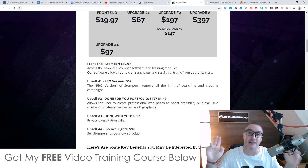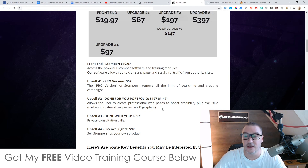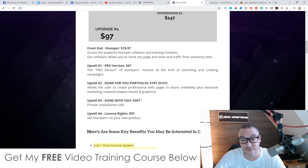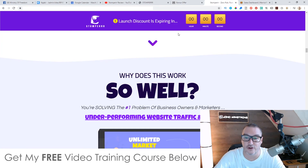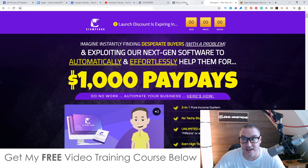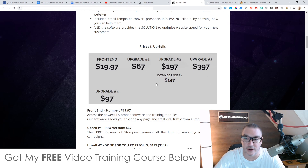They'll give you a done-for-you website and all the gigs, emails, and graphics for your chosen niche. Upsell number three is 'Done With You' at $397 — private consultation calls with Brendan, which is pretty cheap for private consultations. Upsell number four is the license rights at $97, allowing you to sell Stomper as if it were your own product by sending traffic to their sales page and keeping 100% of the money across all price points. A lot of people are crushing it with these license rights using different traffic sources.